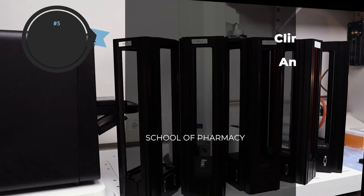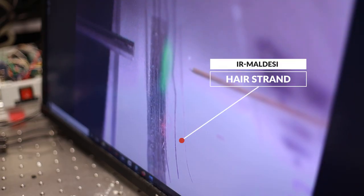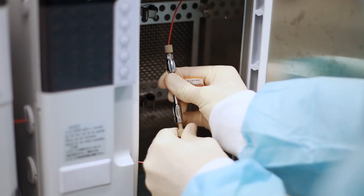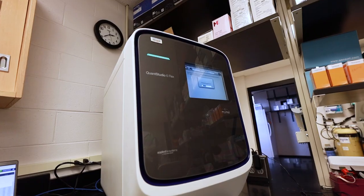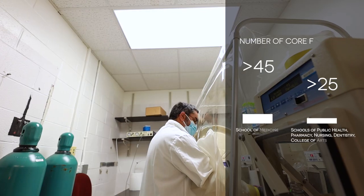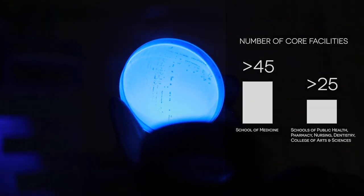The UNC community includes many biomedical researchers that belong to the schools of medicine, dentistry, pharmacy, public health, as well as the College of Arts and Sciences. The UNC School of Medicine supports a large and thriving research community that brings in over five hundred million dollars of total research funding each year. The School of Medicine leverages over 45 state-of-the-art core facilities, and these core facilities help our scientists perform research at the cutting edge.